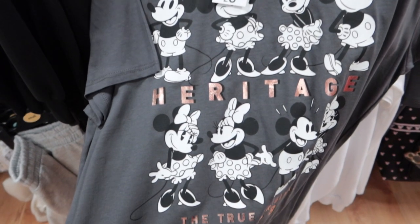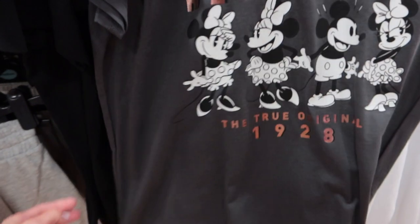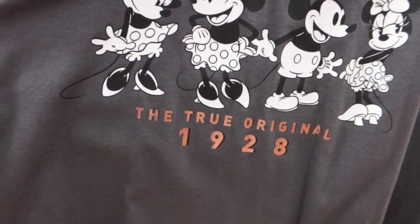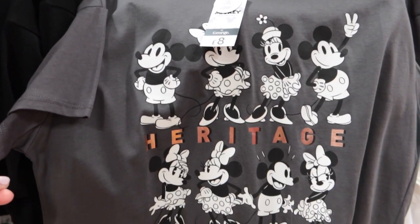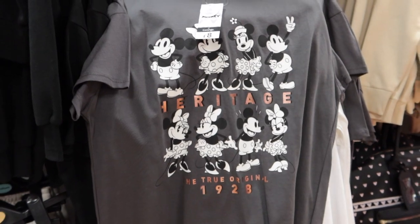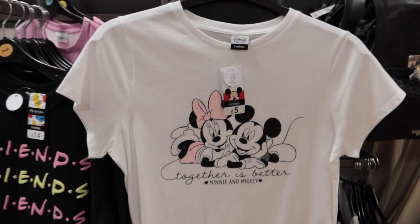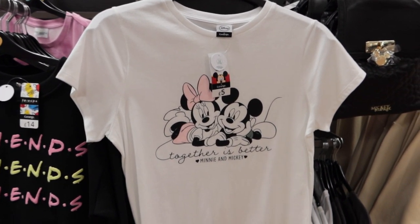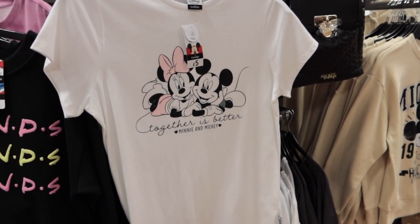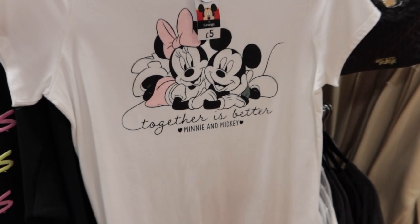Now onto this £8 kind of vintage Mickey and Minnie. So sweet. Really like the rose gold lettering as well — 1928. Just £8, absolute bargain. Now this white t-shirt — 'together is indeed better' — I think I love that. I think I prefer that to the vintage one actually. What do you think? Nicer message perhaps.